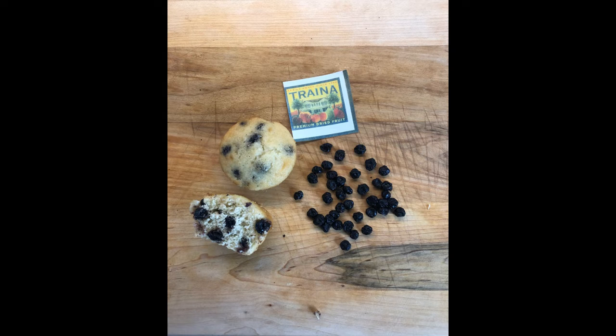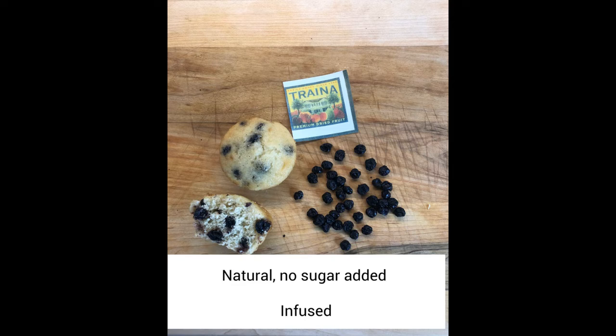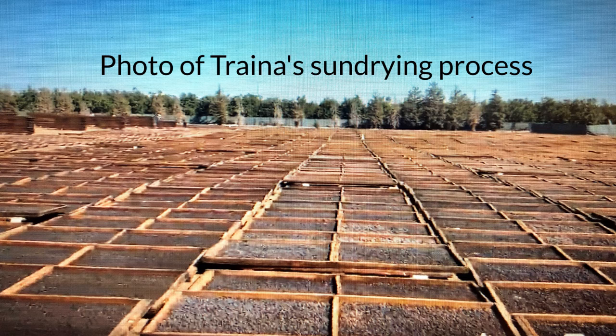Sun-dried fruits can be used in dry, refrigerated, or frozen applications. Their blueberries can be added directly into a batter or they can be rehydrated to make a filling. They offer various sizes as well as the option of natural, no-sugar-added products or infused. The sun-drying process concentrates the natural flavor, providing a robust burst of flavor in your application.